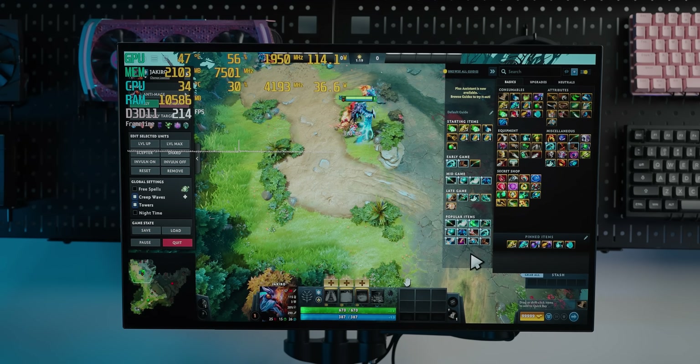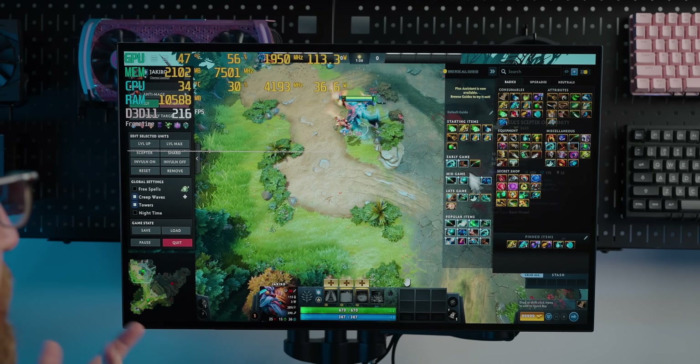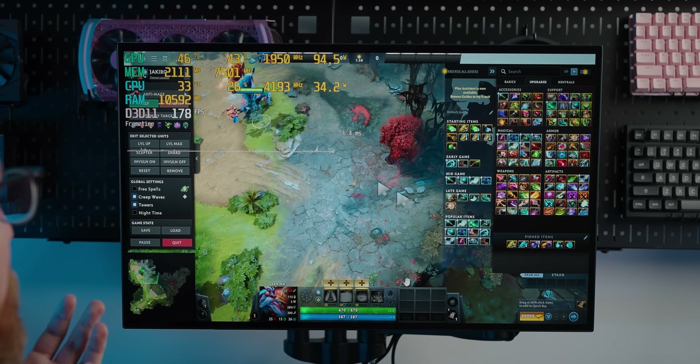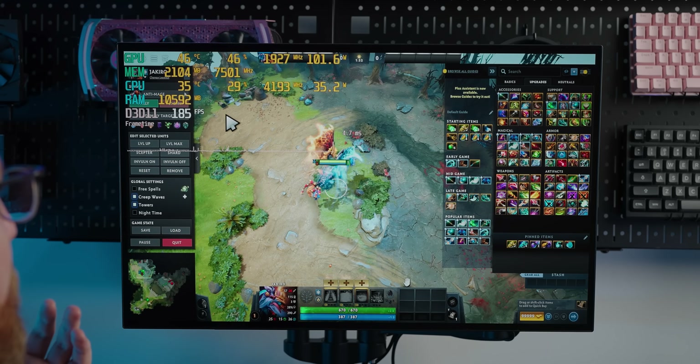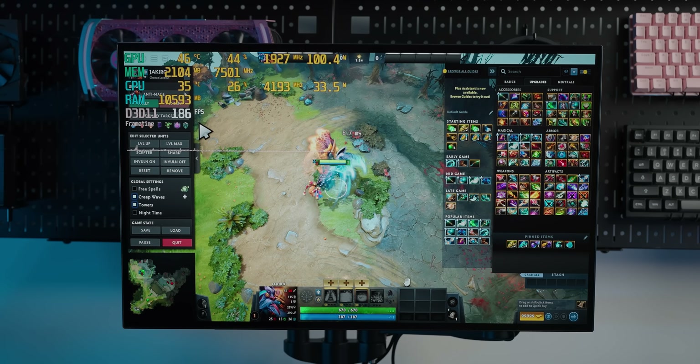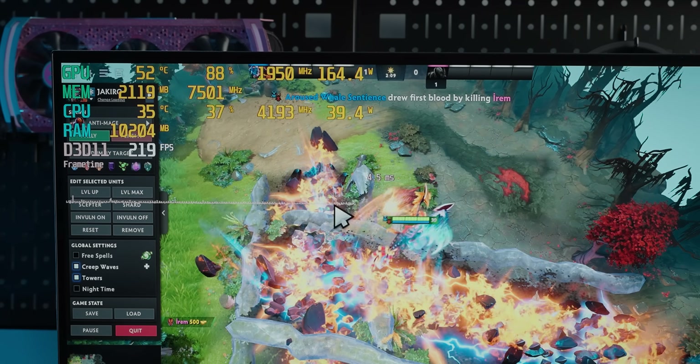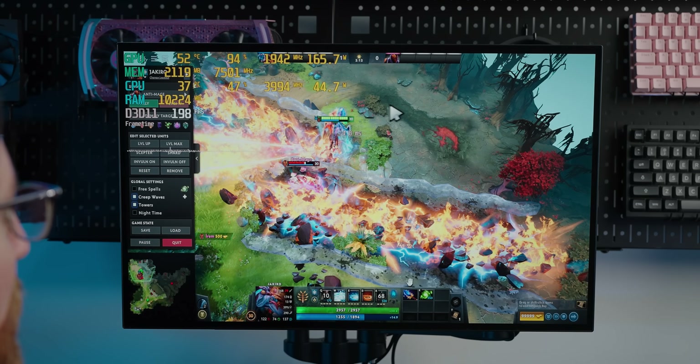Dota 2 is easy to run. At 1080p with maxed settings, it hovers around 200 FPS even with heavy particle effects. The RTX 3060 handles this game effortlessly.